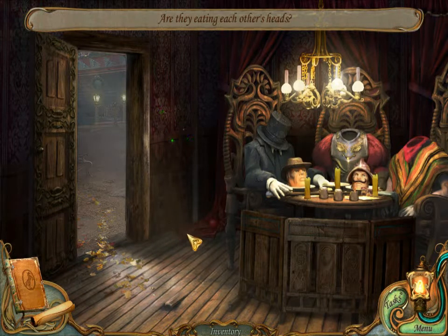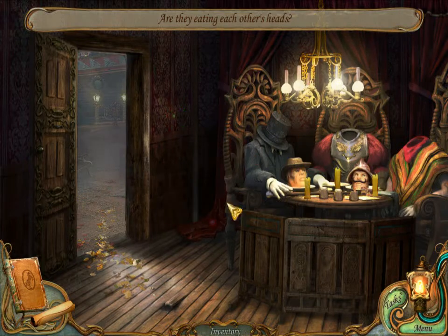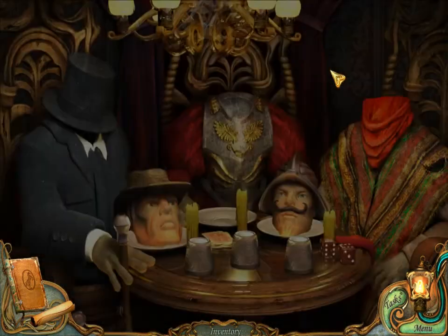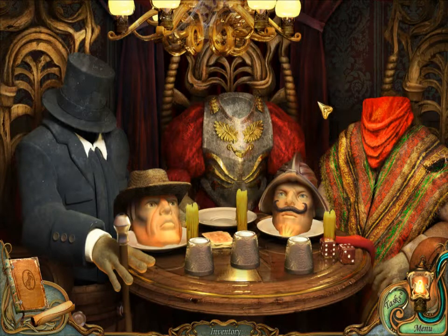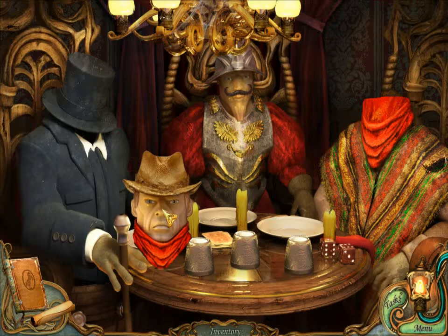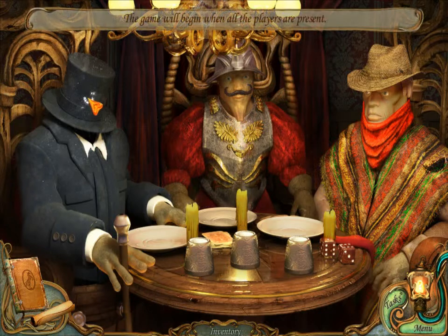Are they eating each other's heads? Well, this is apparently not even the cafe. Hello? One head is missing. The game will begin when all players are present. Alright.